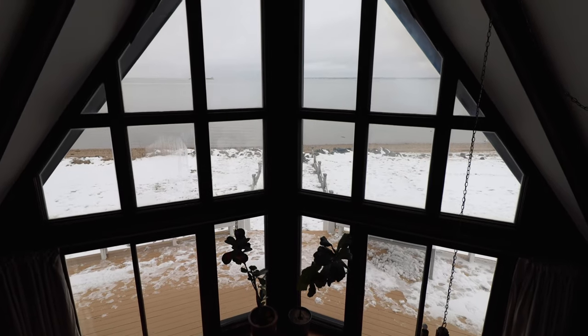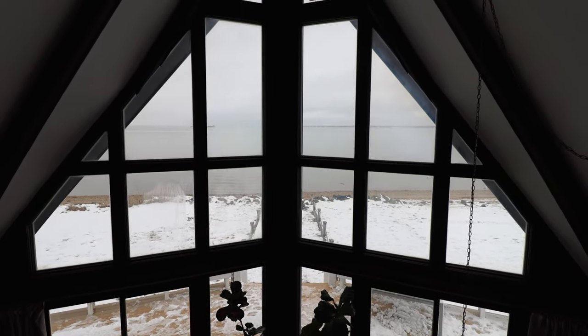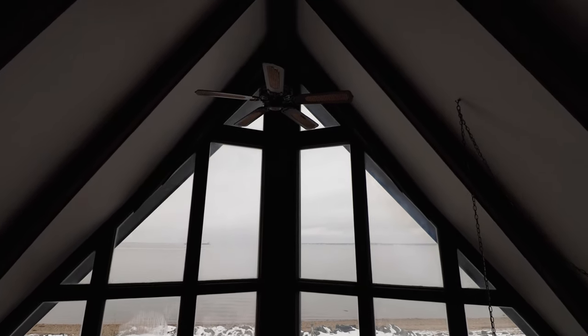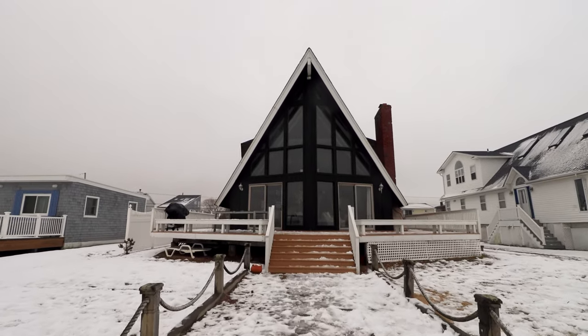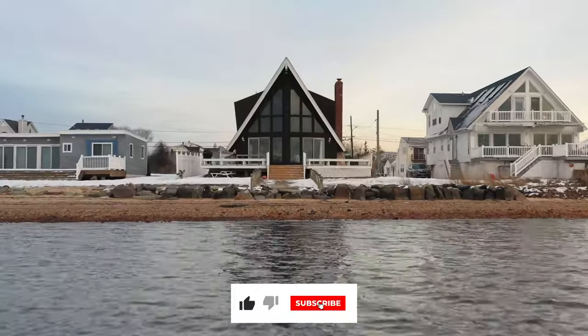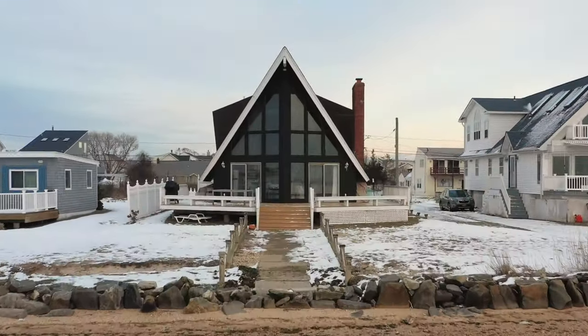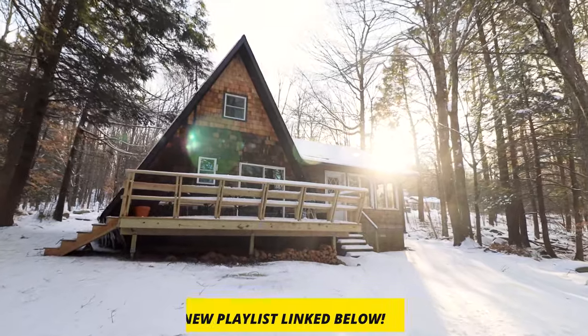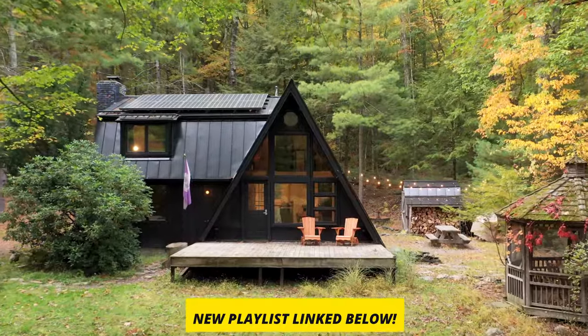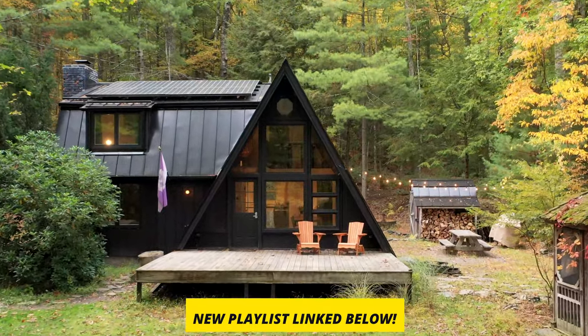Last but not least — I still can't get over these views. There are so many windows, and I'll definitely have to come back in the summer for some epic sunsets. Thanks so much for checking out my video. Please don't forget to like, comment, and subscribe to the channel. My A-frame cabin playlist is also linked in the video description. Thanks for the support and I'll catch you in the next episode.